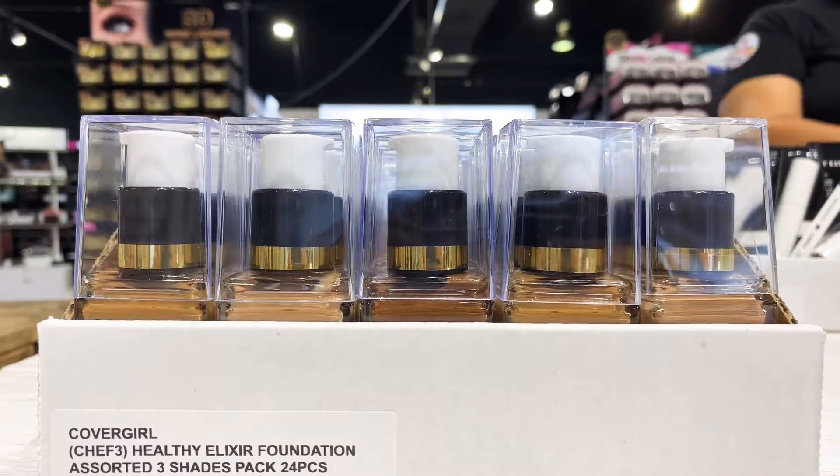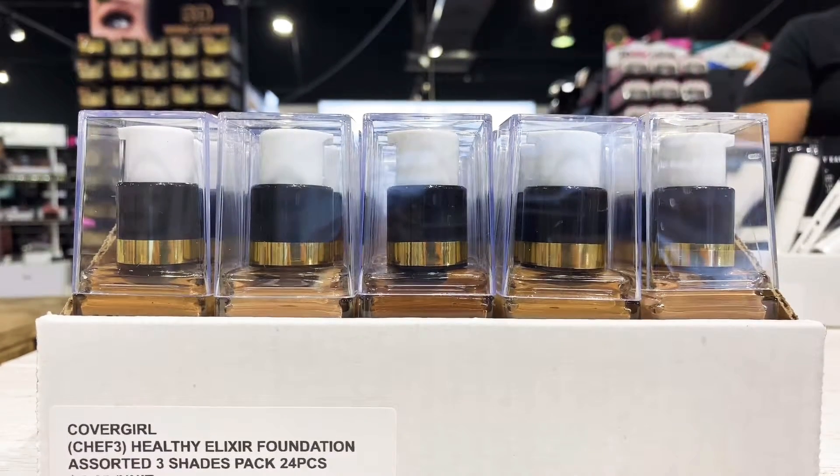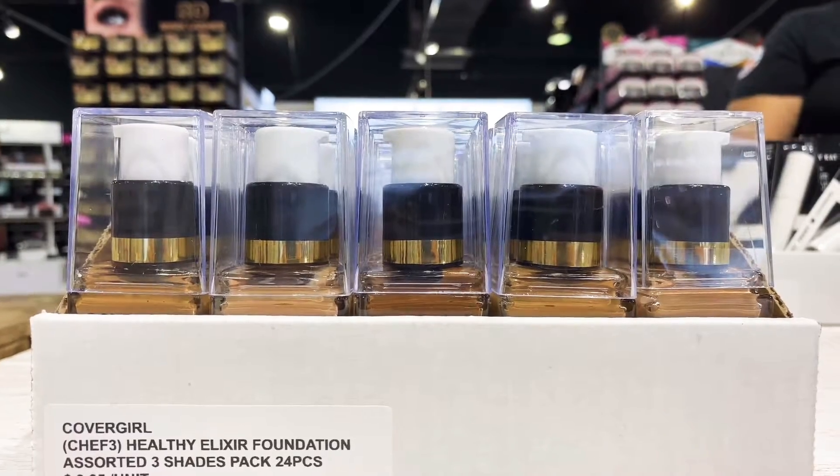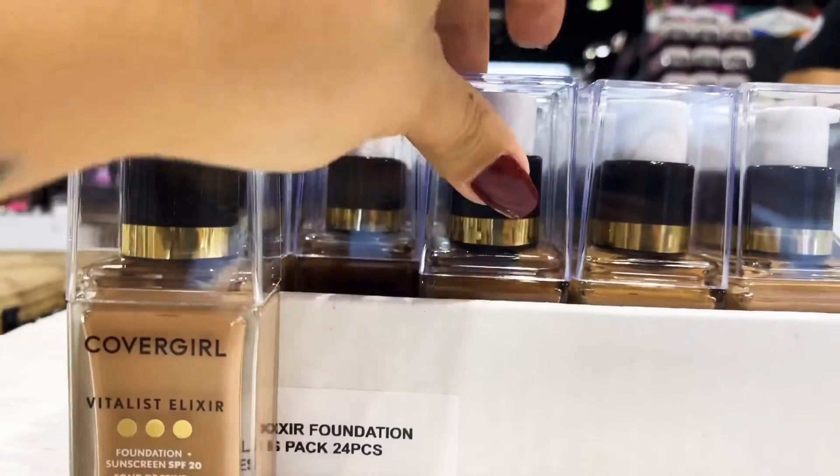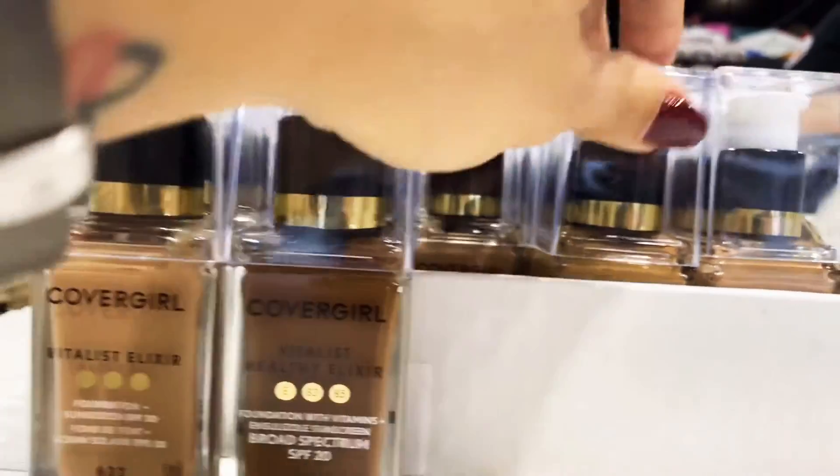Hello everyone! This is our wholesale CoverGirl Healthy Foundation. It comes in three shades with equal quantities per shade, and comes in 24 pieces in a pack. It has a vitamin-infused formula with a special antioxidant and vitamin complex.